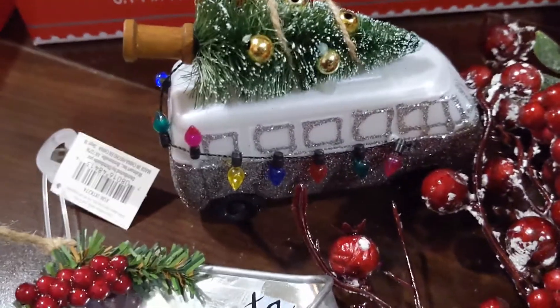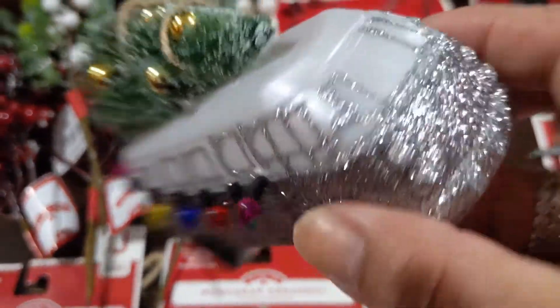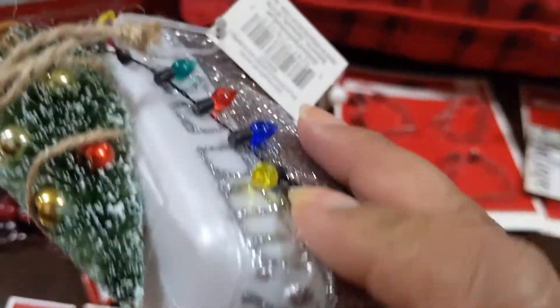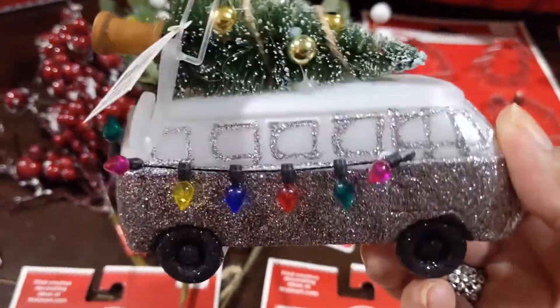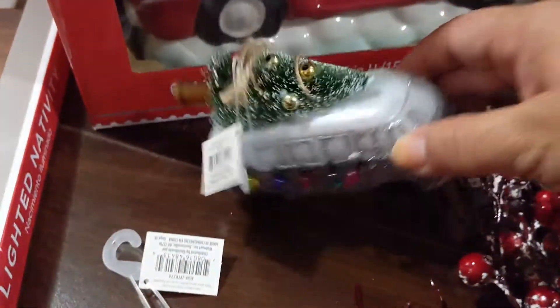Now look at this little ornament — it's a camper! Look how adorable with all the little lights and a little tree. It's got glitter but I don't care. I think it was a dollar ninety-eight. Isn't it adorable? I picked that up.